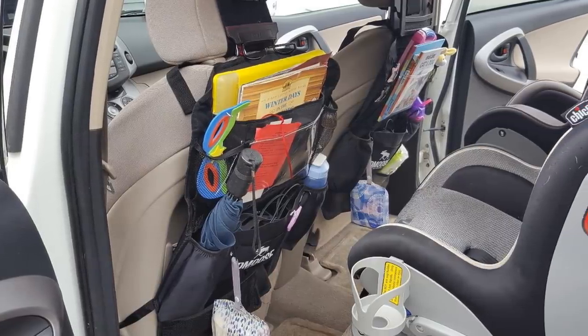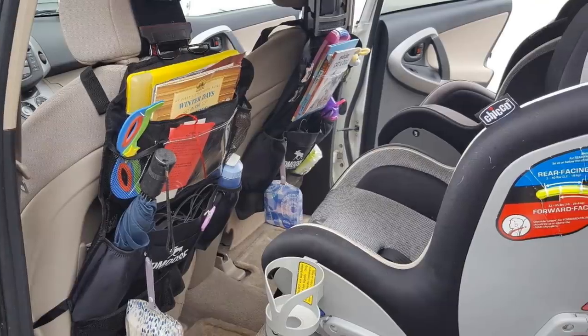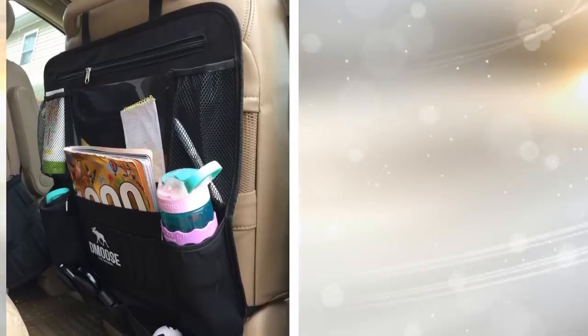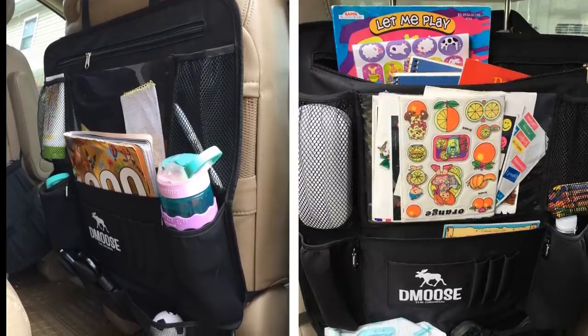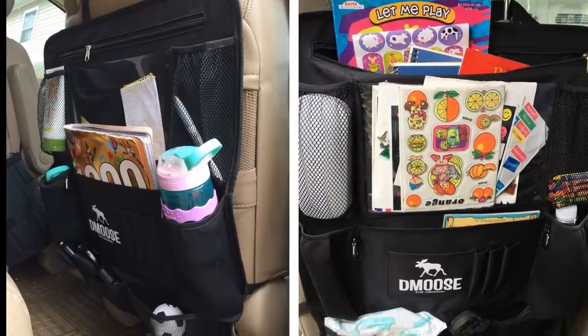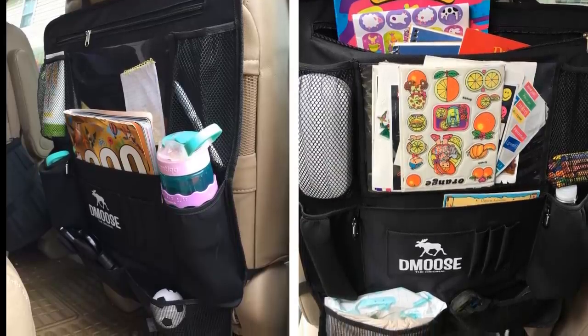8. Most often, you're not the only person in your car. If you have kids, you're driving them to and from school. The more people who are in your car, the more knick-knacks that could clutter your car. A backseat car organizer is a great place for those who sit in the back to store their phones, water bottles, and whatever else they have.